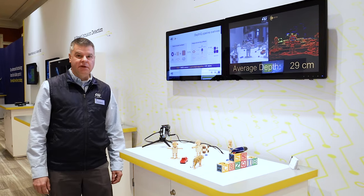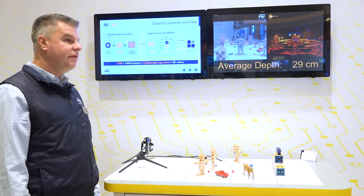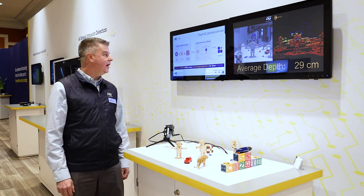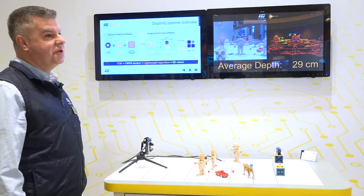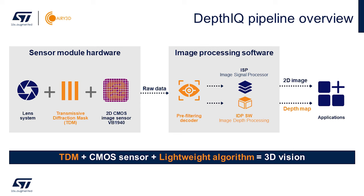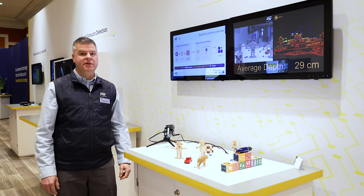ARRI 3D's Depth IQ technology transforms our standard VB1940 5 megapixel global shutter, rolling shutter, HDR image sensor into a true 3D solution, providing simultaneous 2D and depth information from the sensor. It's a very simple solution using a standard lens and no active illumination. We have put a transmissive diffraction mask on top of the pixel array, which encodes the angle of incoming light into the raw data stream. ARRI 3D's Depth Processing IP extracts that information simultaneously while the standard ISP provides the 2D image.